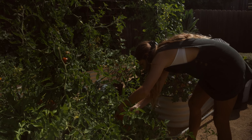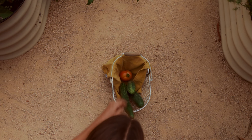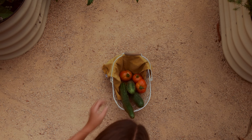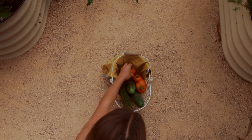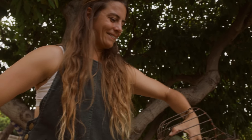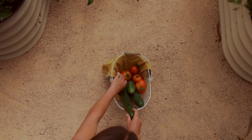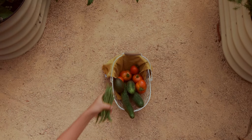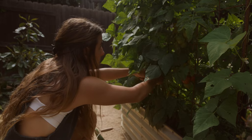Definitely gonna grab some of these blush tomatoes so they can finish ripening on the counter. We're gonna grab some of these beans that are ready to go. We got green beans and purple green beans.